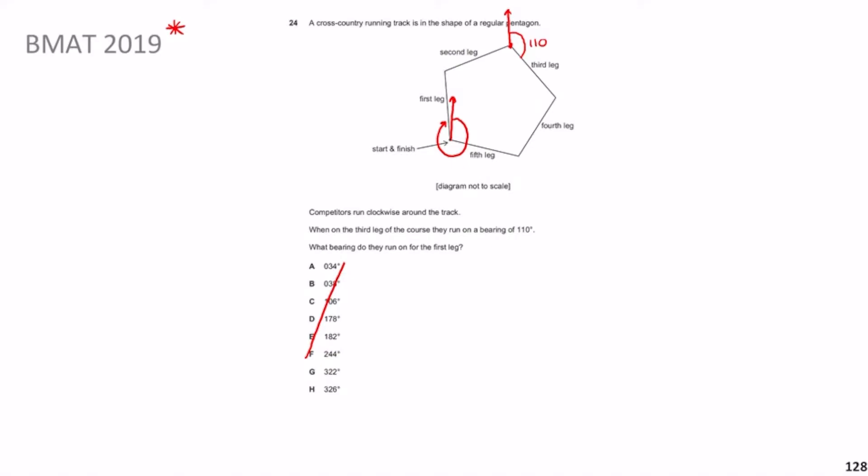Even if you're scared by this question in an exam situation, you can literally just guess and you have a one-in-two chance of getting it right. But if you want to do it the proper way, the next obvious thing is to work out the exterior angle — this angle here, where you continue on the line from one of the sides.